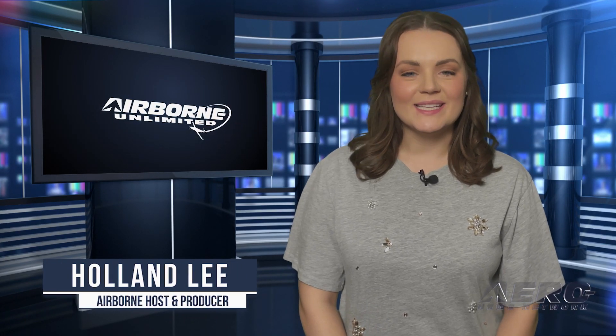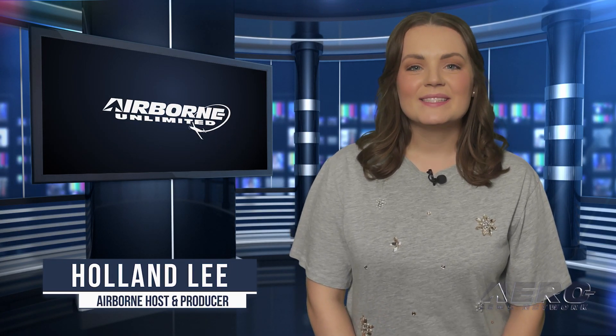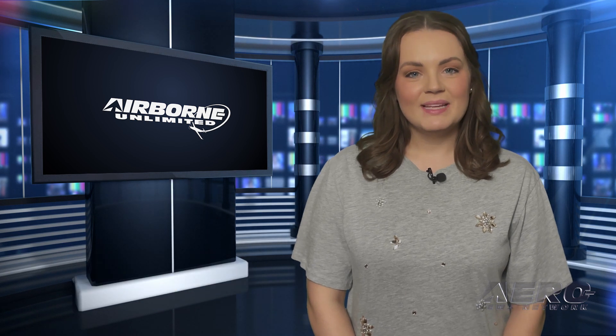Welcome to Airborne Unlimited. I'm your host Holland Lee. Let's get into today's stories: Tom Hodgson's stunning B-29 replica flies.